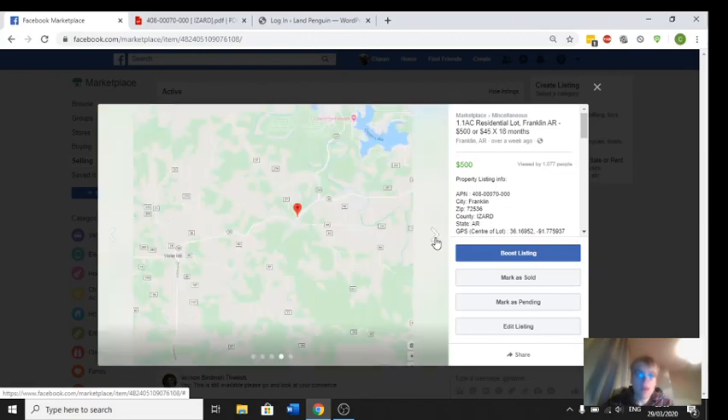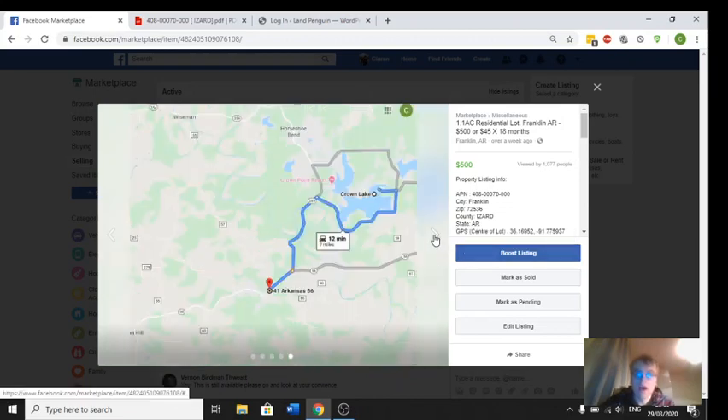This is just where it is on the map — it's near Crown Lake and Violet Hill, and it's about 12 minutes from Crown Lake, just a couple of miles away.